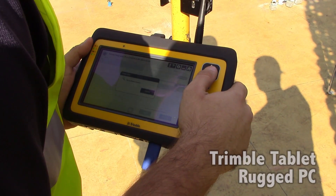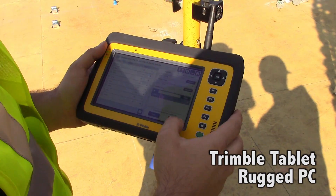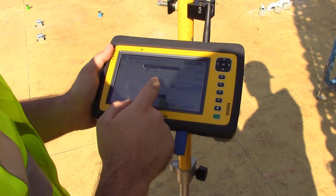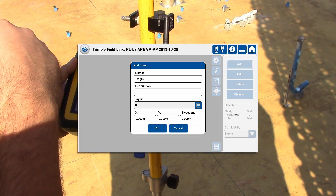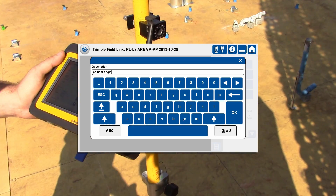The second tool is the Trimble Tablet Rugged PC with Trimble Field Link for MEP — the brain power of the system. This tool travels along with the employee as he identifies each point, allowing him to adjust his workflow on the fly. This unit is by no means a bare bones tool; it comes complete with an operating system and a thorough user interface.